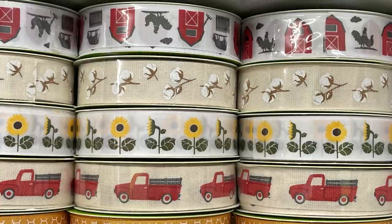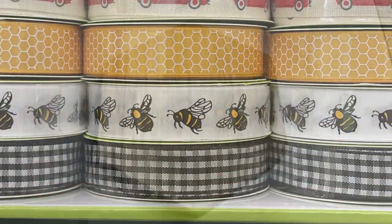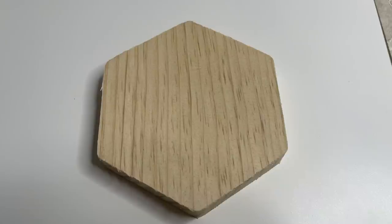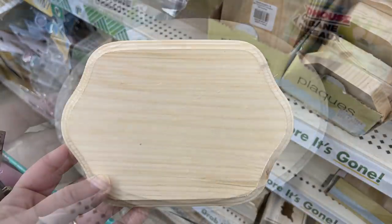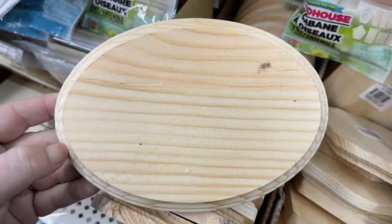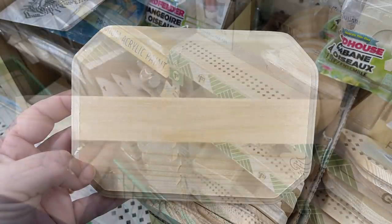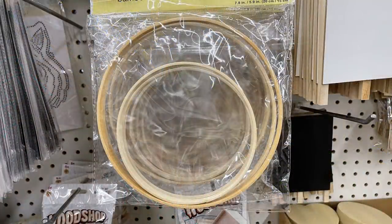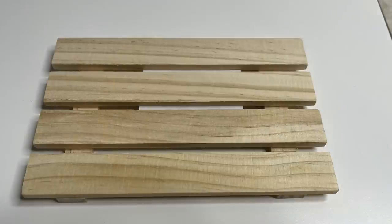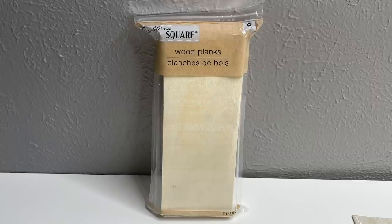They had farmhouse ribbon with red trucks, sunflowers, cotton, little farms, honeycomb, bumblebee, and buffalo plaid. To match the bees, they have the honeycomb-shaped wood cutout plaque — those are all made in the United States. They also had oval and rectangle shapes with angled sides, wood planks for DIY in 10-inch sizes, new bamboo hoops in a two-pack with one of each size, restocked wood pallet pieces, and the six-count pack of Crafter's Square wood planks.